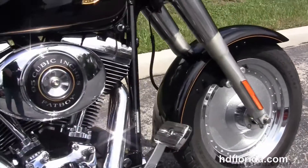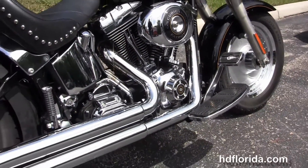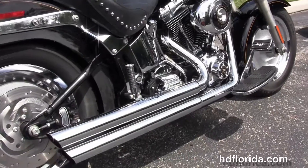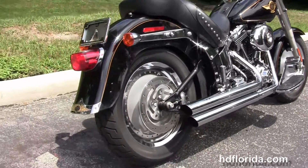The Fatboy starts out front with the upgraded chrome solid disc wheels. We move back to the full size rider floorboards with the upgraded brake pedal pad. This bike has the upgraded V-twin 95 cubic inch engine with 5 speed transmission.